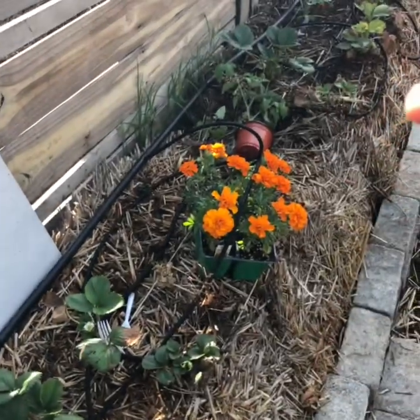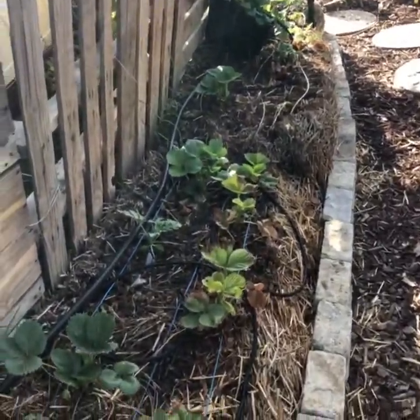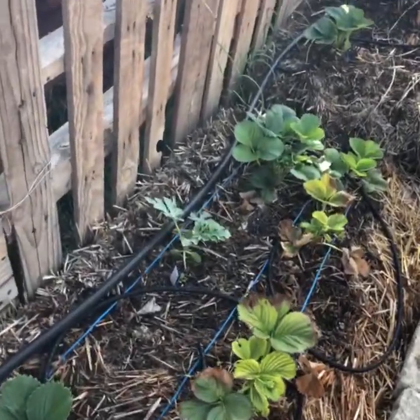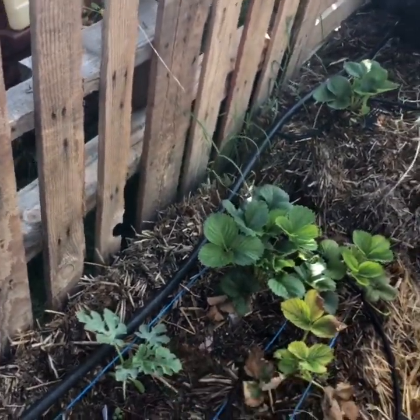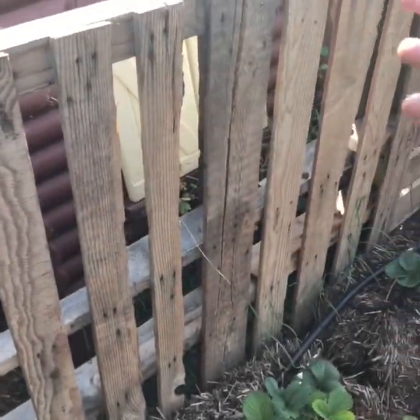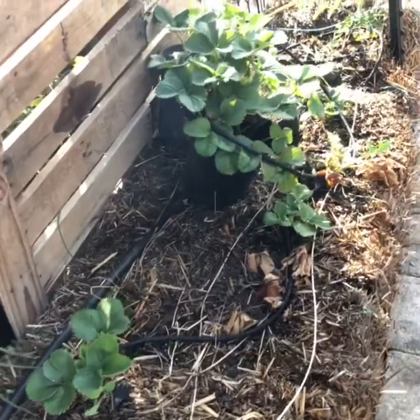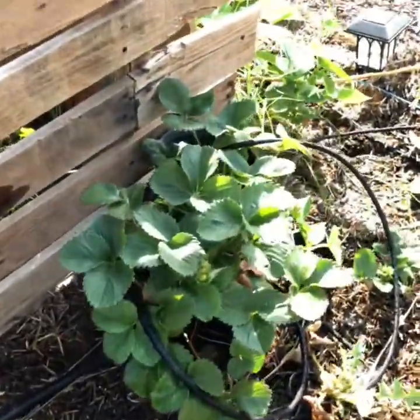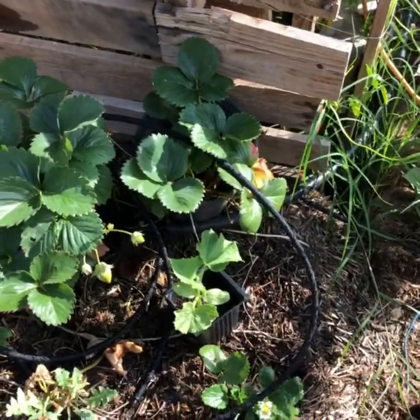I just bought more marigolds to add to the garden. In here I've got some strawberries and a watermelon. I haven't decided yet if I'm going to let the watermelon grow up this or if I'll let it trail out. A few strawberries that I haven't quite found the home for, and a cucumber that I haven't found the home for yet.